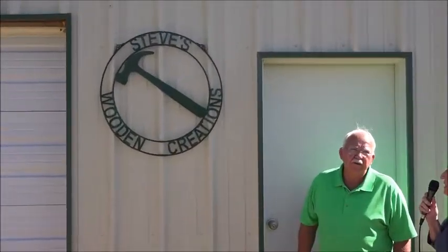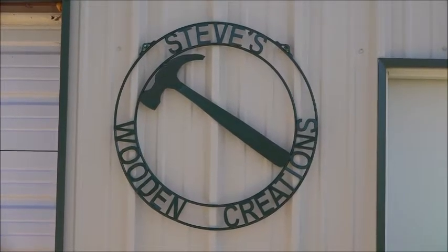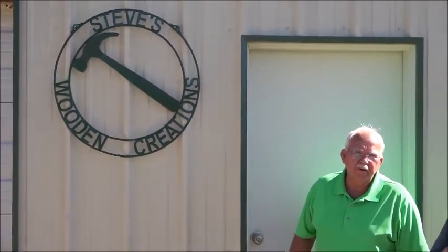Here in Amherst, Texas, we're going to talk with Steve Campbell. Steve, what is the name of your business? Steve's Wooden Creations. I do woodworking through my shop. We are going to go inside and see all of his wonderful creations in woodwork. Steve is a wonderful man, and we have some of his handiwork.